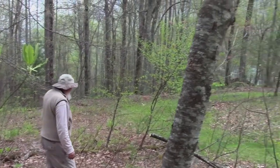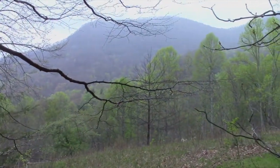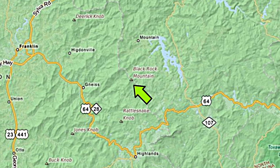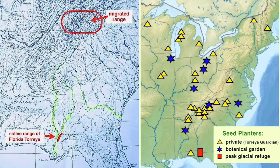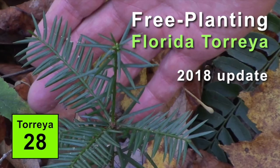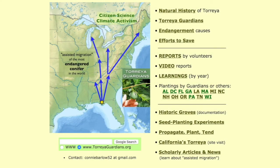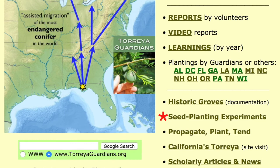This is it for a wonderful April 29th Torreya planting — a nice, perfectly rainy day. Russ Regnery, thank you so much for helping to assist the migration of this ancient, ancient genus back up to the southern Appalachians from its Florida peak glacial refuge. That's all for Episode 28 in the Torreya Guardians video series. For more detail and ongoing updates, visit the Free Planting Torreya Seeds webpage on the TorreyaGuardians website. Look for Seed Planting Experiments. May the forest be with you.